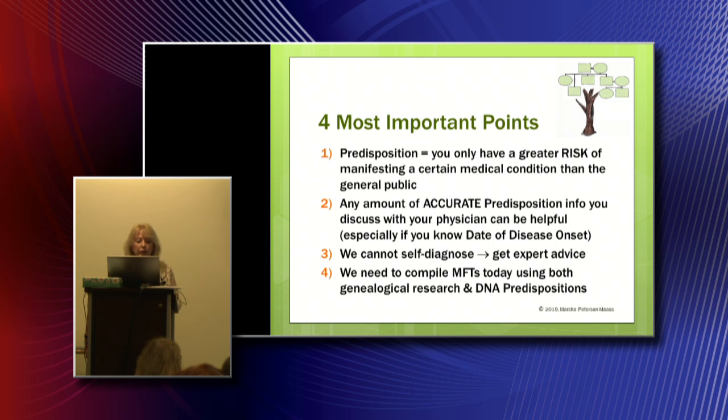Second: any amount of accurate predisposition information you discuss with your physician can be helpful. There are two things going on with DNA reports from 23andMe. First is the science — they claim their results are 99.99999% accurate. The second part is the interpretation of the scientific results. We are just starting down the path of understanding our DNA as it relates to health conditions. Sometimes you'll get your results back and think the test must be wrong — well, the scientific test is probably correct, but the interpretation might be wrong at this point in time. Keep that in mind.